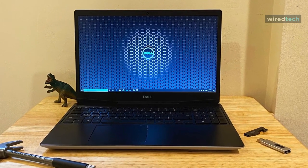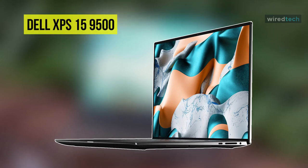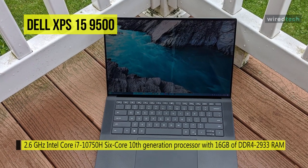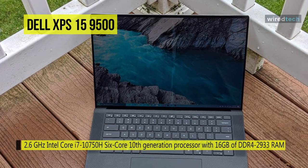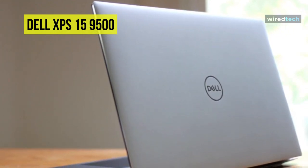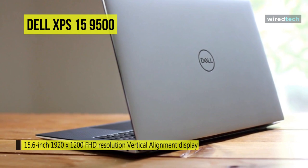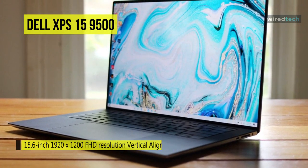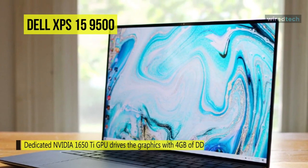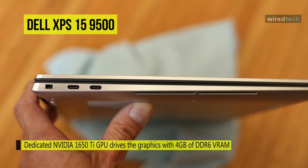The Dell XPS 15 is a compact laptop featuring a powerful 2.6 GHz Intel Core i7-10750H 6-core 10th generation processor, 6 gigabytes of DDR4-2933 memory, and a fast 512 gigabyte M.2 NVMe PCIe SSD to quickly load and multitask applications, games, and large projects. It includes a 15.6-inch 1920 by 1200 FHD display supporting 100% of the sRGB color gamut and 500 nits of brightness. A dedicated NVIDIA GTX 1650 Ti GPU with 4 gigabytes of GDDR6 VRAM delivers high frame rates for games and smooth performance.